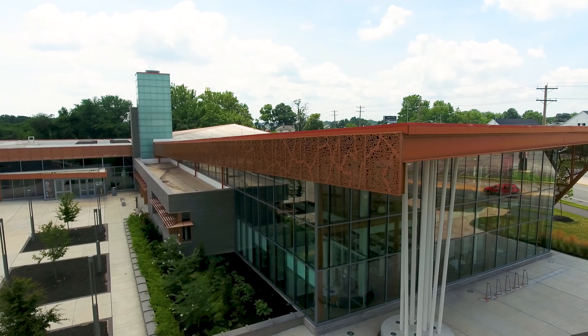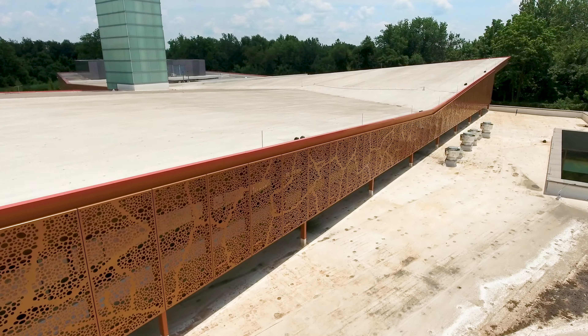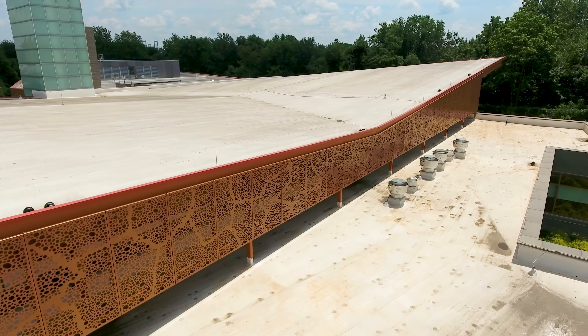The panels are finished with a high-performance 70% PVDF coating in Senegal dust to protect the building from environmental stresses.